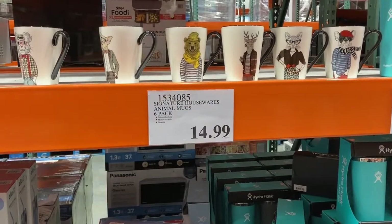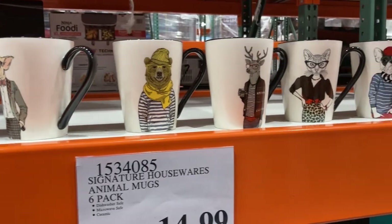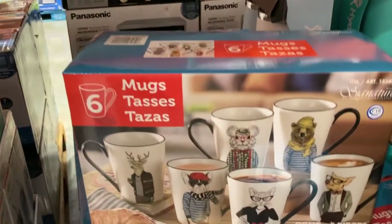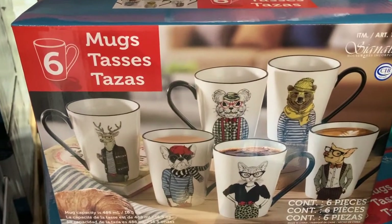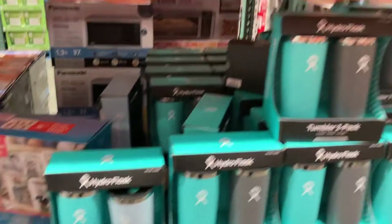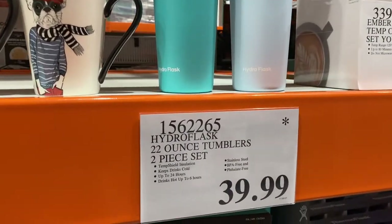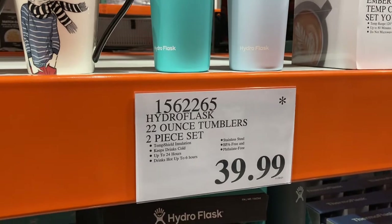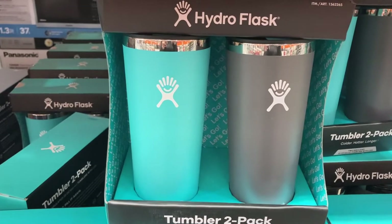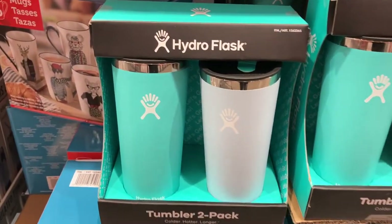How cute are these little animal mugs? You get the entire six-pack of them for $15. This is what the box looks like and it shows you all of the different ones that come in there. And right next to that they have the Hydro Flasks — the 22-ounce tumblers — and you get a two-piece set for $40. They have one with the teal and gray, or the light blue and teal color.